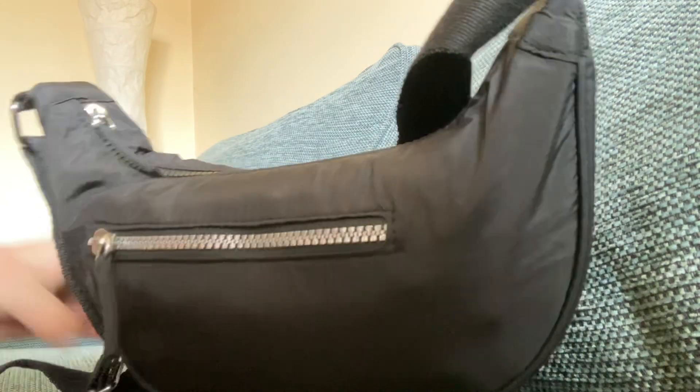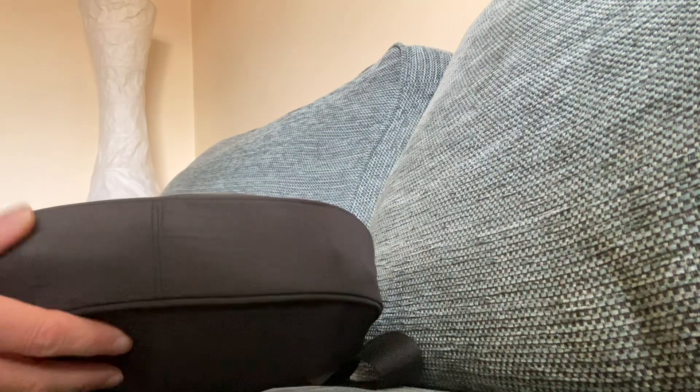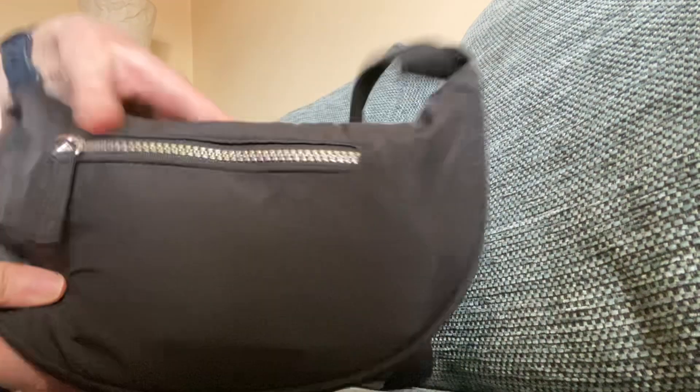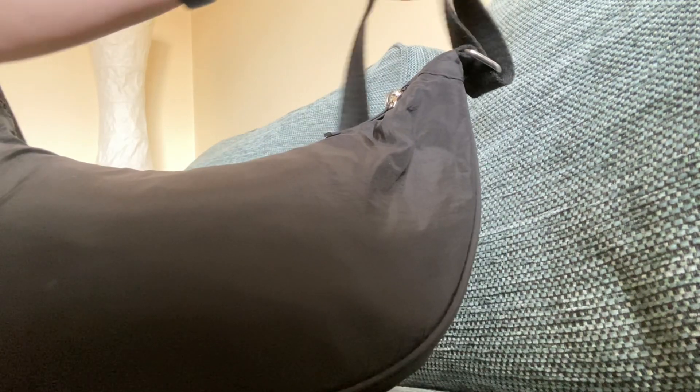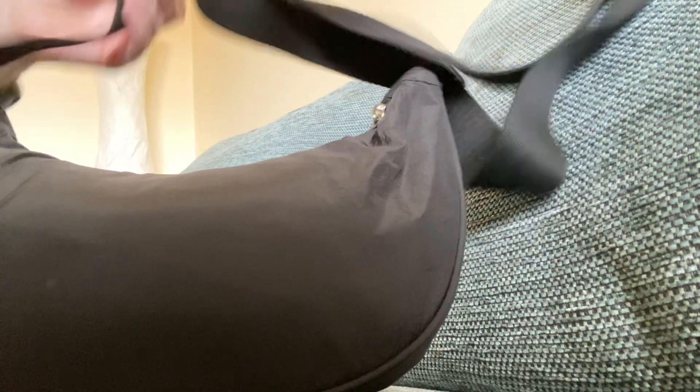So here's the bag and you can see it's like a dumpling bag. It's got a little pocket on the back and this is the front. And it's got an adjustable strap so you can wear it quite close to your body, wear it longer across your body, or you can just wear it long on one shoulder.